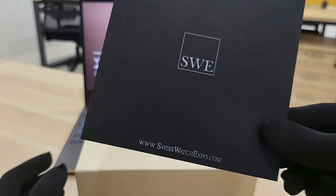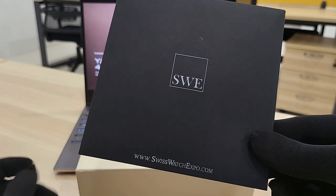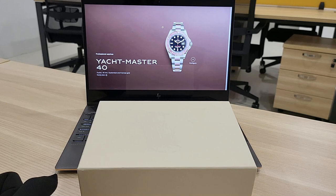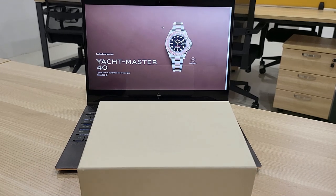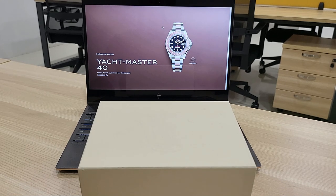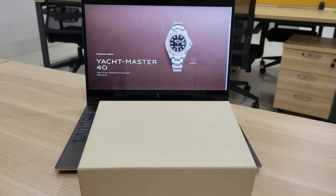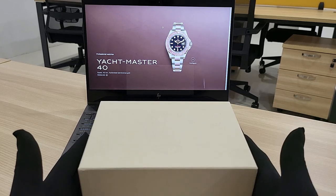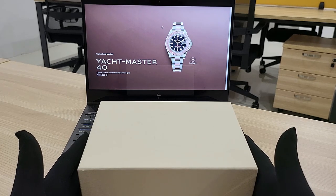The watch is from a company called Switch Watch Expo — they're a watch dealer in the United States, in Georgia specifically. It has always been a little bit of a challenge to buy watches overseas from a foreign country back to Malaysia, mainly because there are a lot of considerations: you worry whether they will sell you a fake watch, whether the package will get lost in transit. But as we can see, the watch is here, so the deal went well.